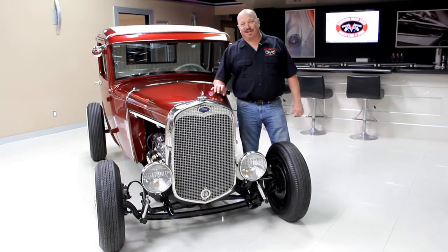Hi, it's Greg at Vanguard Motor Sales. I'd like to welcome you to our showroom. Today we're going to be taking a look at a 1956 Ford Custom Line Cruiser. This thing is absolutely gorgeous.